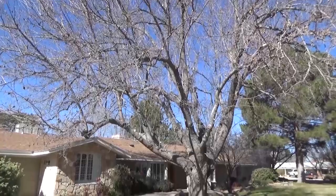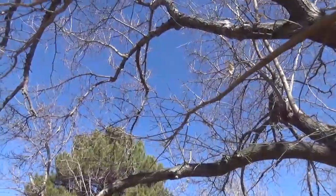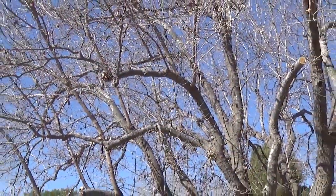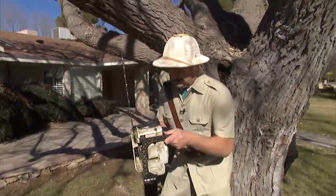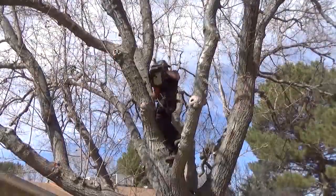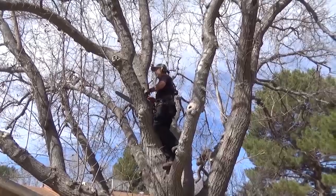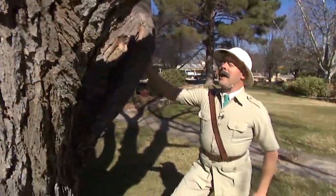Trees and landscaping add tremendous value to a home, but if you don't prune your trees correctly and frequently, they could grow into dangerous monstrosities. Nigel Pendleton of the Royal Garden Appreciation Auxiliary teams up with professional tree pruners to clean up and shape this 75-year-old mulberry tree. Their secret? Precision, safety, and singing?